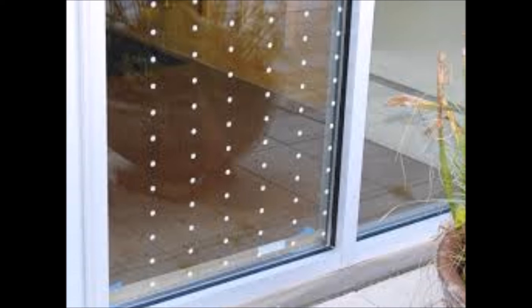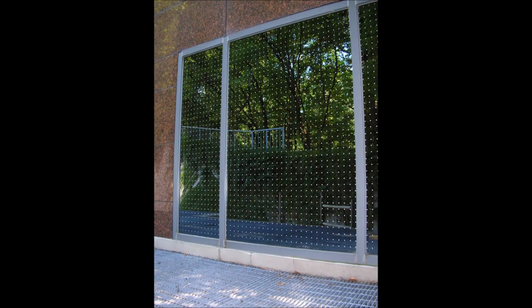An external screen on your window is definitely a good solution. We would still recommend treating your windows. What happens is the bird either sees a reflection of a tree or something, or if they can see straight through a window, they don't realize there's a solid barrier in between — they don't recognize glass as an object.